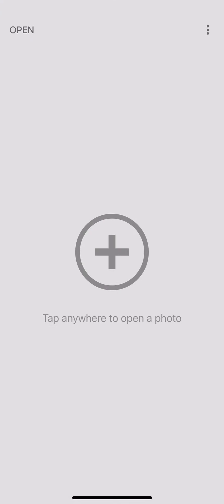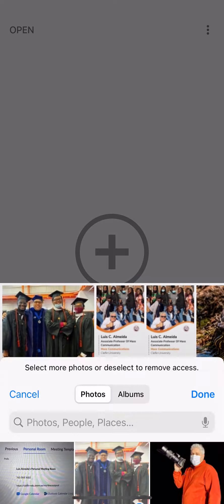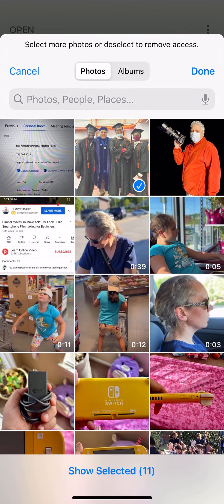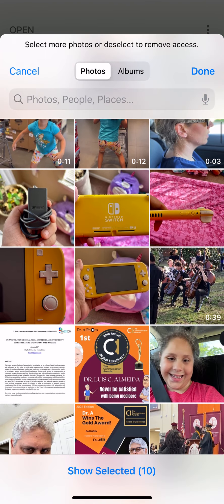Now we are inside of the app, and we're going to do some photo manipulation step by step. This is a pretty powerful tool that Google produced. Let's click on this plus — I'm going to select more photos, so you have to give the option to select other photographs.